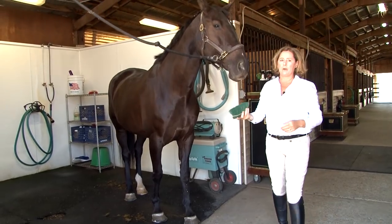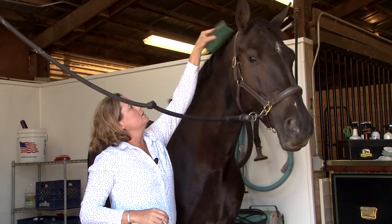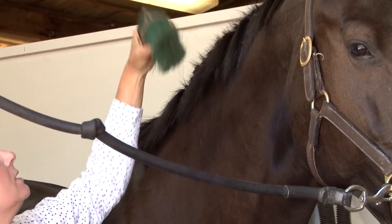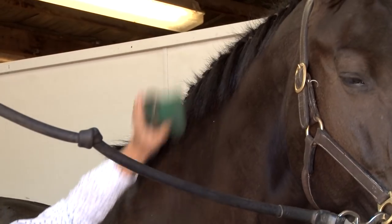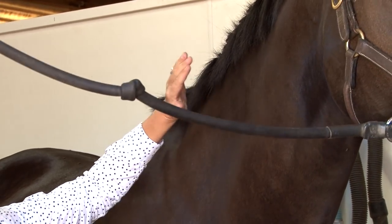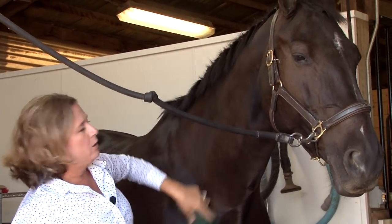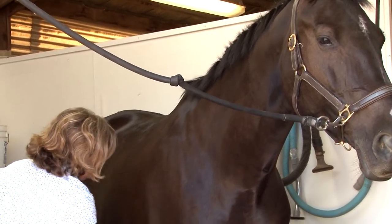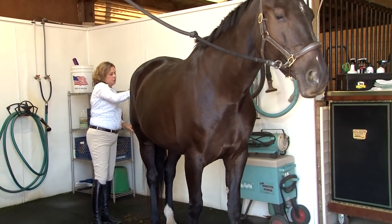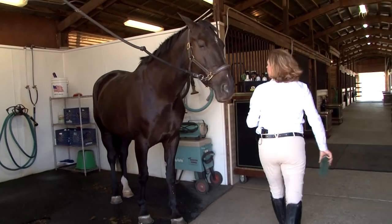Next, I take a damp brush and lay the mane over. This also gets any little shavings that didn't come out with the hairbrush. If you're training a mane or have a difficult mane like this, the damp brush is really important to wet and teach the mane to lay flat to the horse's neck. If your horse's mane is naturally flat, you could probably skip this step unless at a show or preparing for a trial. If your horse has a bushy dock of the tail, you can use that wet brush to train the tail to lay flat too.